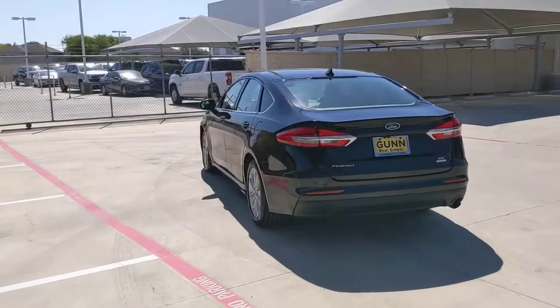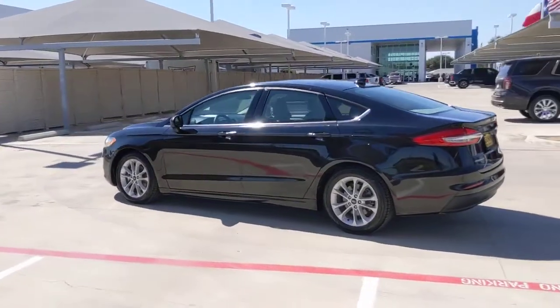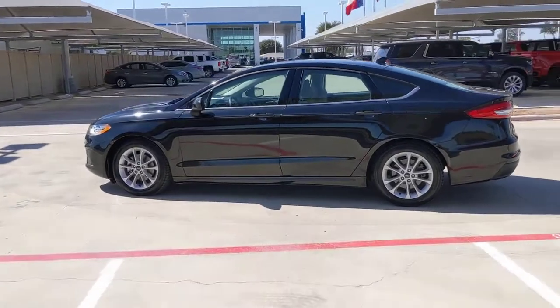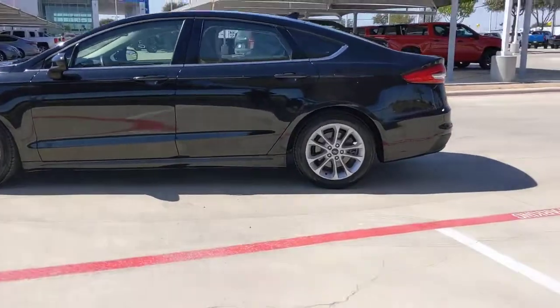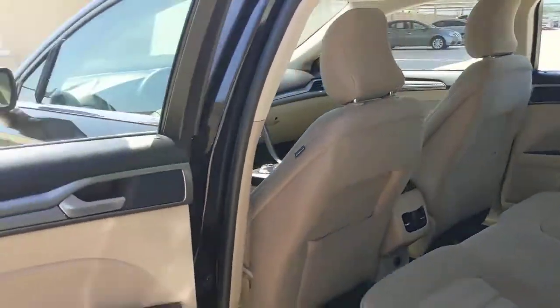The following are some of this vehicle's highlighted options: keyless entry, satellite radio, lane keeping assist, remote engine start, power passenger seat, keyless start, backup camera, Wi-Fi hotspot, aluminum wheels, and Bluetooth connection.